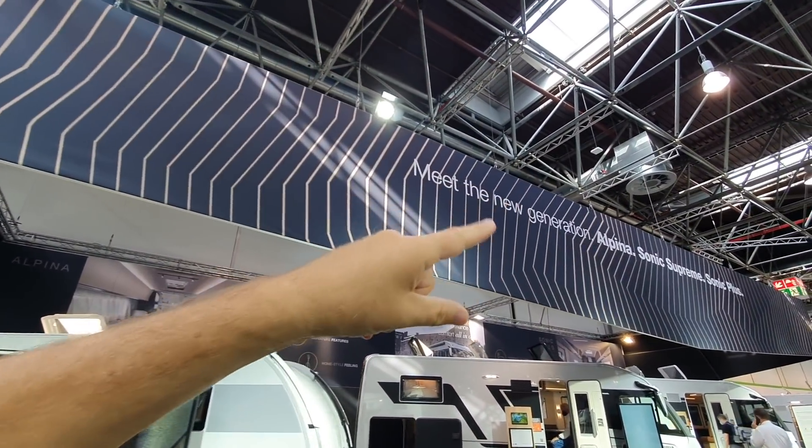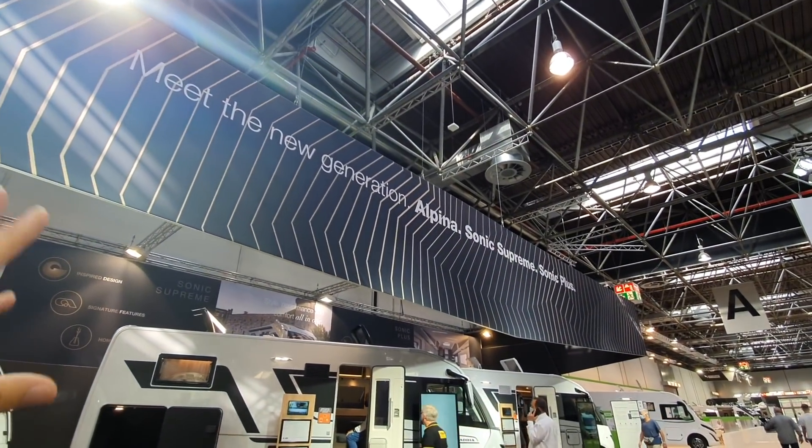Meet the new generation — Alpina, Sonic Supreme, Sonic Plus motorhomes.